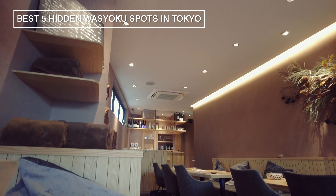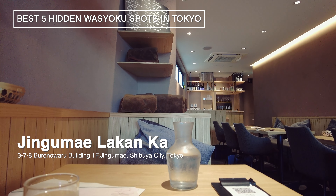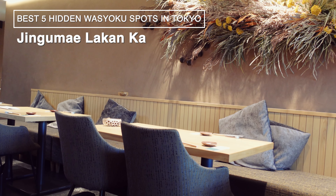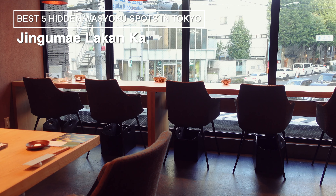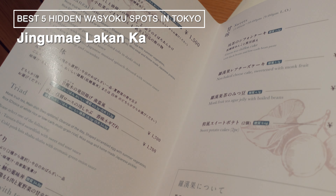Number 1, Lakan Ka. In a word, this place is a restaurant where you can enjoy Kyoto's health-conscious cuisine in Tokyo. They serve lunch from 11am to 4:30pm and dinner until 10pm. It's a bit of a walk, over 10 minutes, from Omotesando Station. I visited after 4pm on a weekday, and there were only two other groups ahead of me, so it was mostly empty.